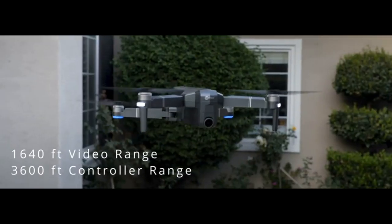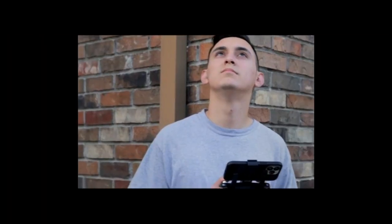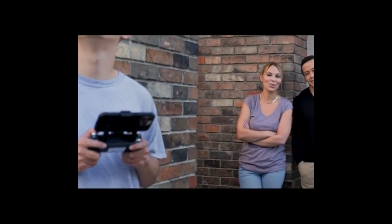Gesture Control, One Button Media Share, Follow Me, Custom Flight Path, GPS Auto Return — the ultimate drone companion.